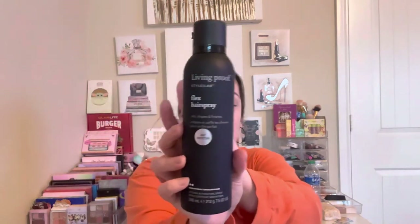Next is the Living Proof Flex Hairspray with heat protection and a medium hold — full size. I don't usually put a lot of hairspray in my hair, but I might start using a little bit when I curl my hair so it can actually hold the curl, because a lot of times it doesn't hold.